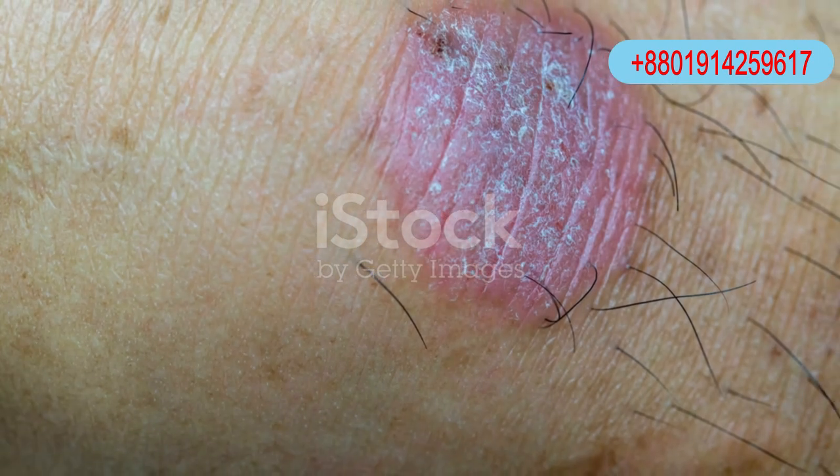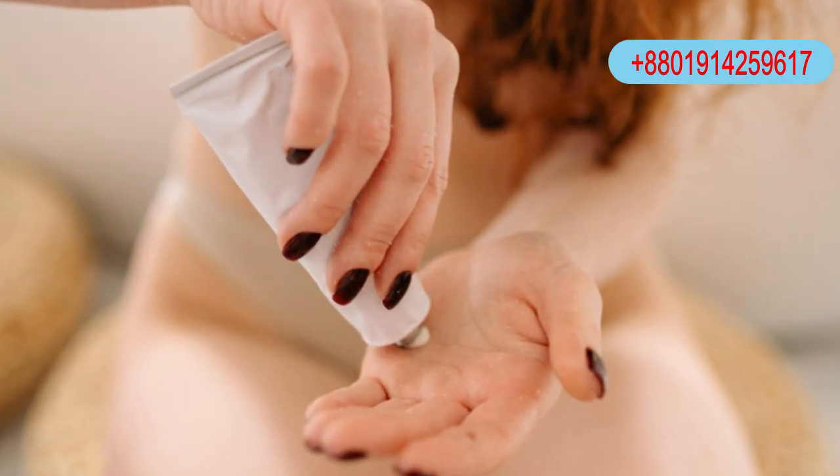Symptoms include itchy, red patches, ring-like shapes, blisters, or thickened nails.